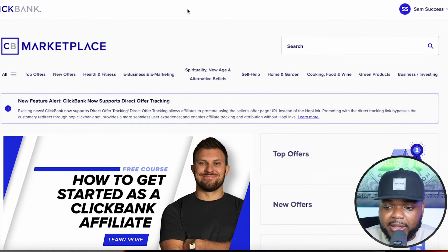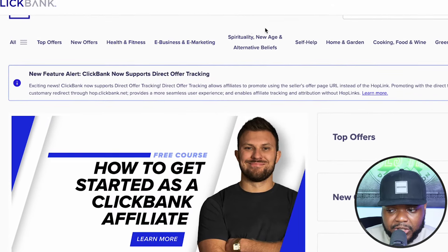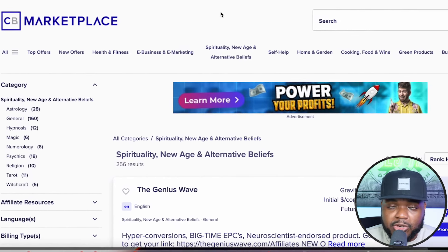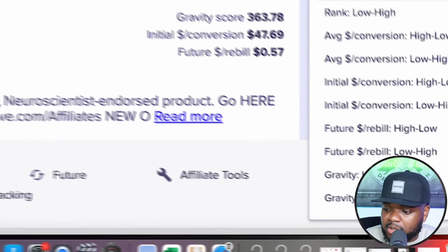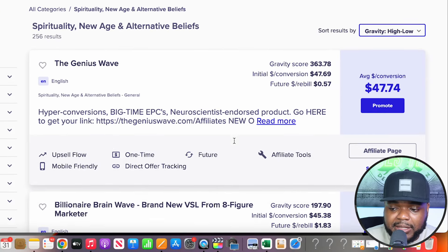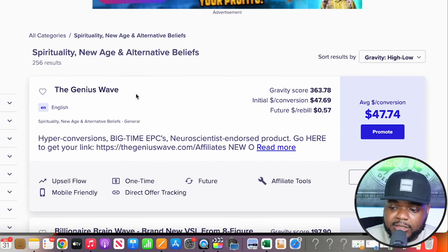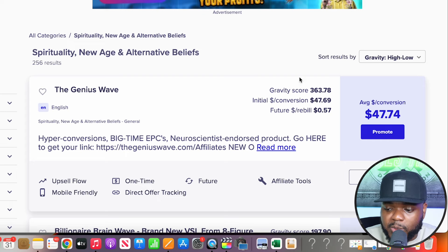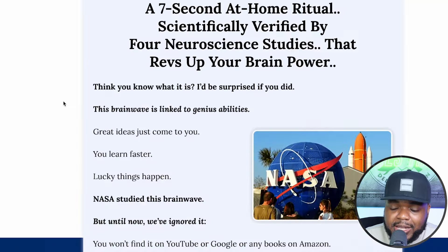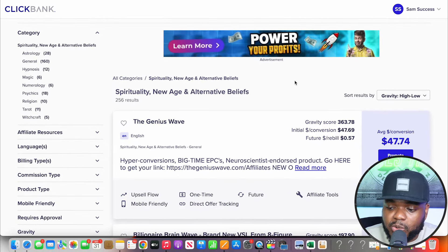You create a ClickBank account, select a category — I'm going to click on spirituality — and sort results by gravity high to low. Gravity basically shows all the products people are having the most success with right now. The top one is called the Genius Wave, and on average people are earning $47 per conversion with a decent gravity score. You can click into it to get information on exactly what the product is so you can promote it to the best of your ability — always read through it, make sure you're happy with it and understand it.